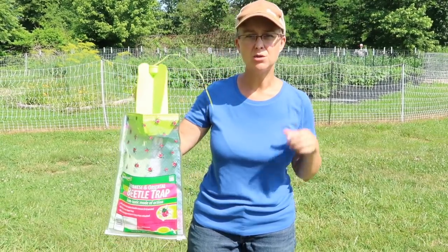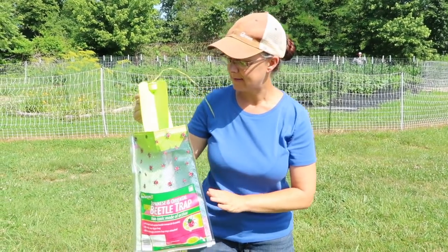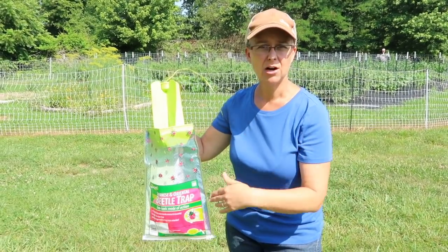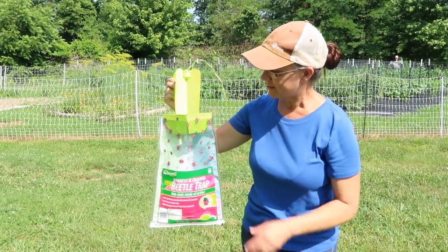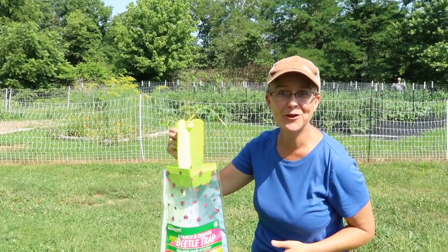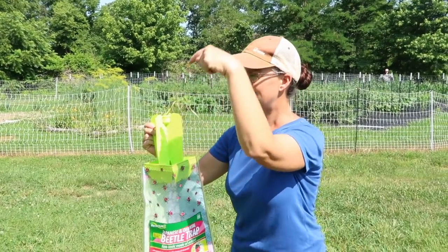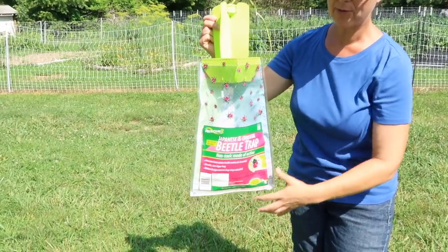I want to show you what we're going to be using this year and why we like it so much. We used this last year and it worked really well. This is a trap that has a lure — actually a sexual pheromone for the beetles. They smell it and are attracted to it, then they fall down inside of this trap. They can't get back out and they collect down in this bag.